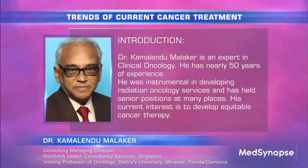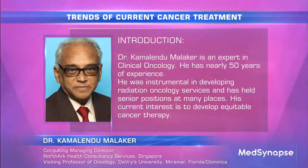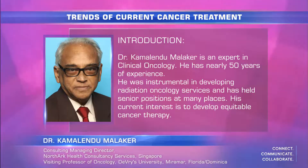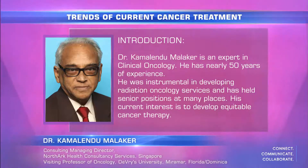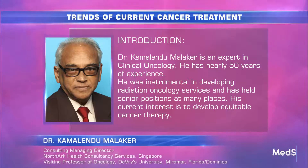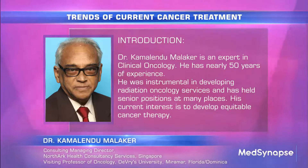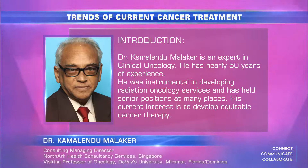My name is Dr. Kamal Malakal. I'm a professor of clinical oncology and I've been working as an oncologist for nearly 50 years. I started my training in Oxford and at the Royal Postgraduate Medical School in London, then worked at the Hammersmith Hospital, cancer care in Manitoba, Harvard Medical School, and many other places in very senior positions.